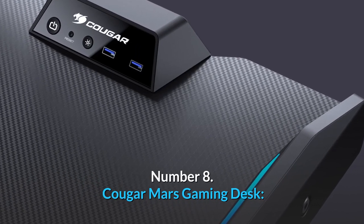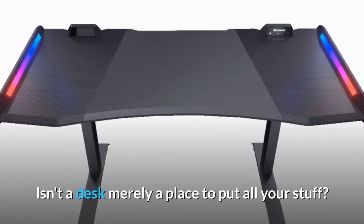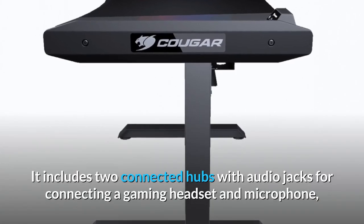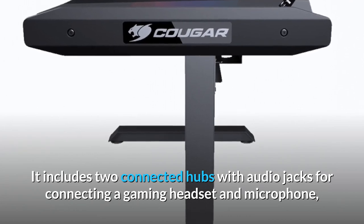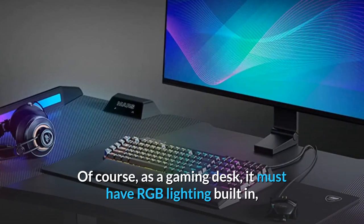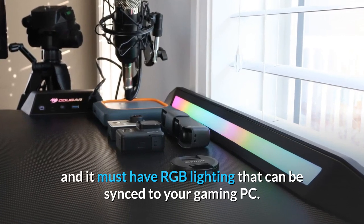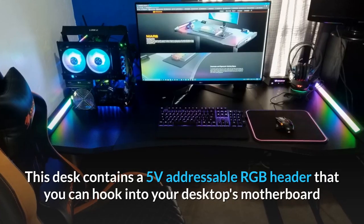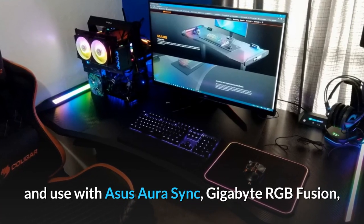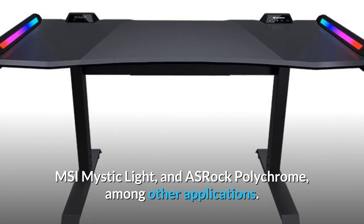Number 8: Cougar Mars Gaming Desk — gaming desk with the most connectivity. Isn't a desk merely a place to put all your stuff? The Cougar Mars Gaming Desk isn't like that. It includes two connected hubs with audio jacks for connecting a gaming headset and microphone, as well as USB ports for connecting other devices like a gaming keyboard and mouse. As a gaming desk, it must have RGB lighting built in — lighting that can be synced to your gaming PC. This desk contains a 5-volt addressable RGB header that you can hook into your desktop's motherboard and use with Asus Aura Sync, Gigabyte RGB Fusion, MSI Mystic Light, and ASRock Polychrome, among other applications.